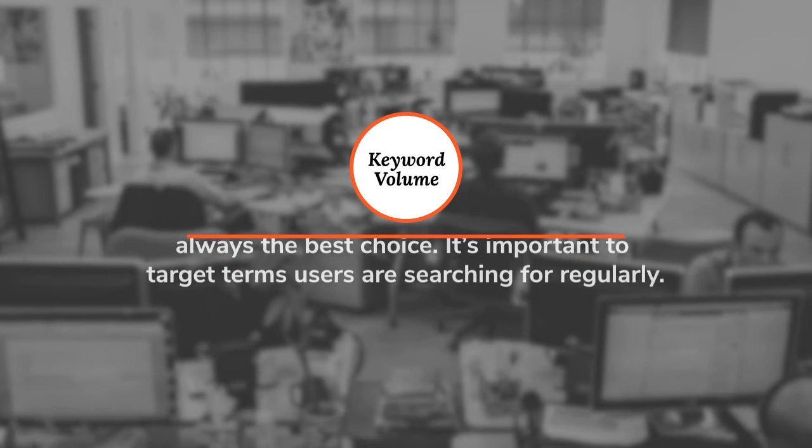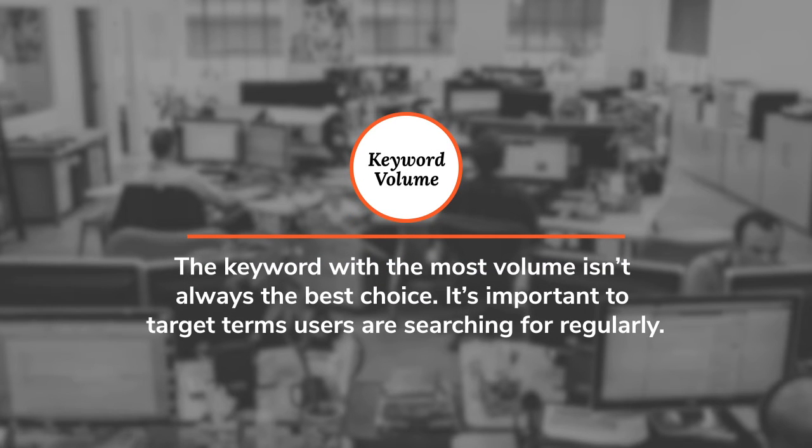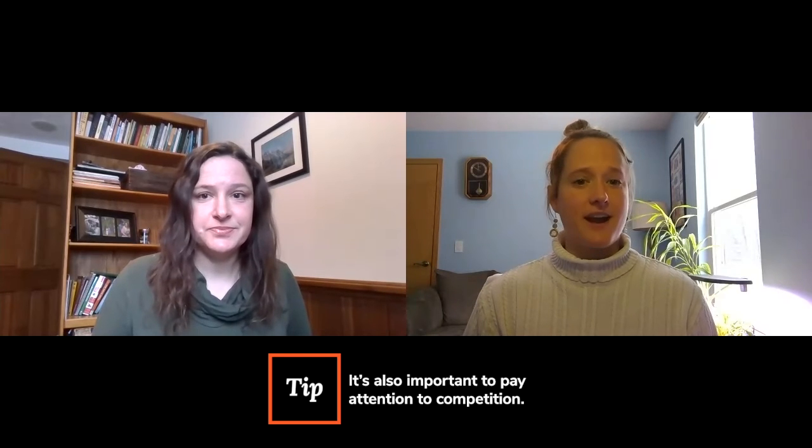When you're considering keywords, you'll want to pay attention to the search volume. While a keyword with the most volume isn't always the best choice, it's important to target terms users are searching for regularly. It's also important to pay attention to competition — how many other websites are you competing with for those search terms, and how competitive is their domain already?